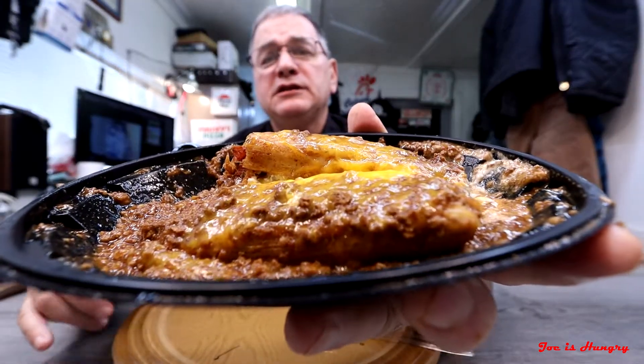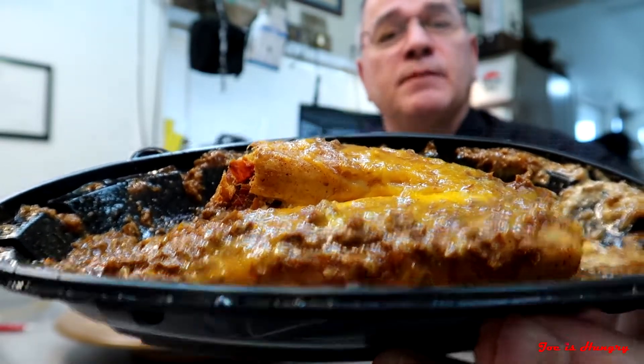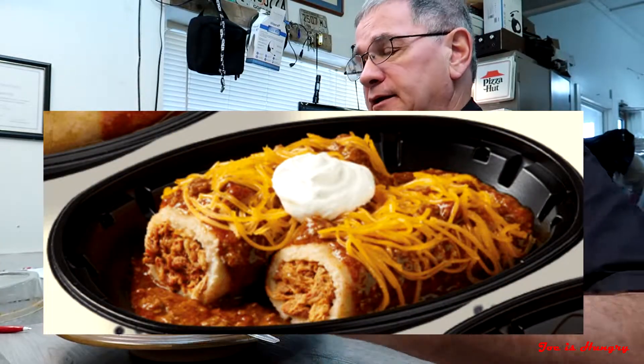This is what it looks like, and this is what it's supposed to look like. This is what it looks like, and this is what it's supposed to look like.